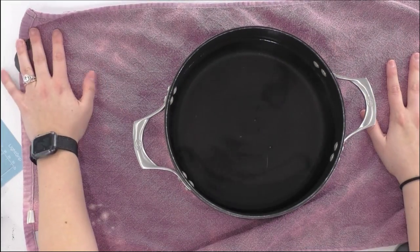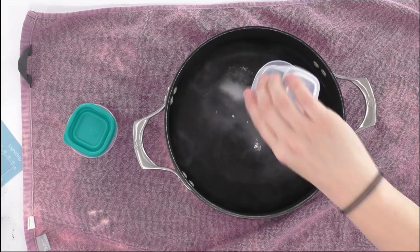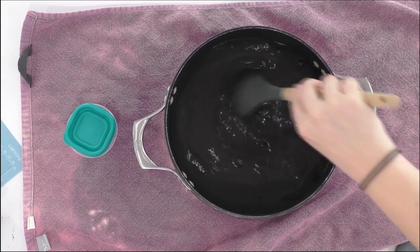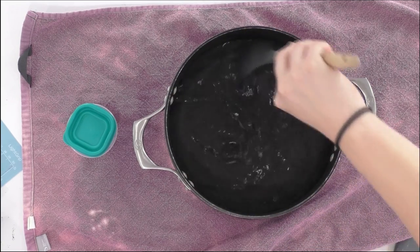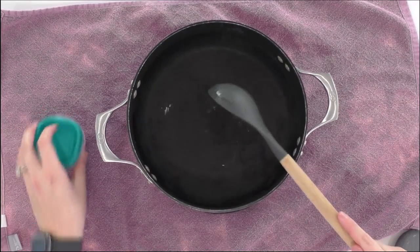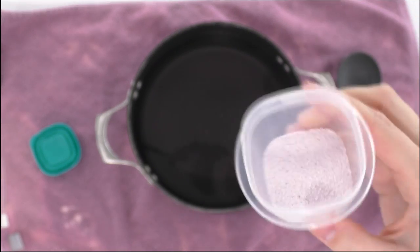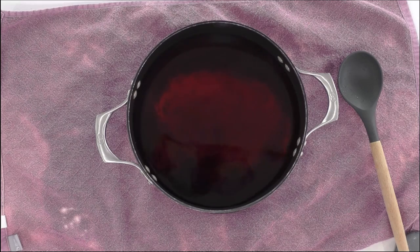I have a towel down to protect the work surface, and here are our little tubs of salt and dye. We're going to shake the salt into the water first and stir it around. Now here's the dye — it looks a bit like Kool-Aid powder. You can actually see the color when it hits the water! Just pour it in there just like the salt and mix it around.